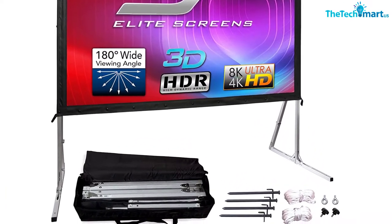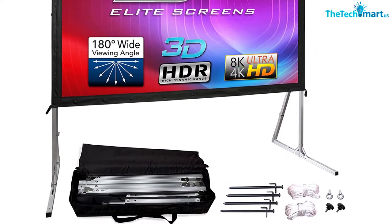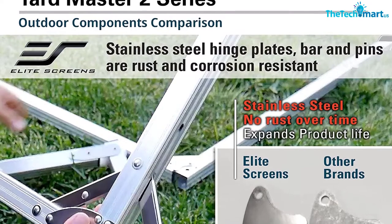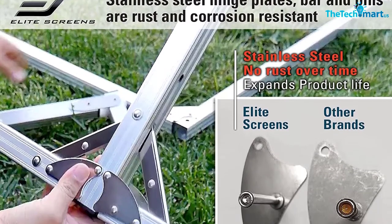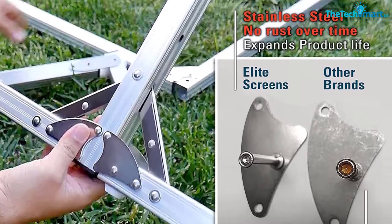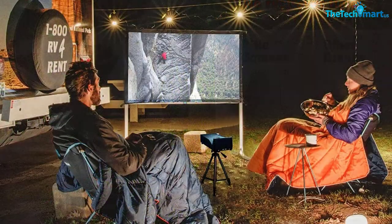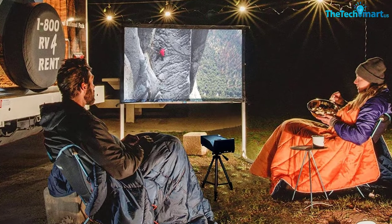Furthermore, the ultra-light aluminum square tube of this mobile screen makes traveling convenient for all. The fully tensioned snap-button frame keeps the screen flat and wrinkle-free for ultra-clear, distortion-free videos. The screen comes with ground stakes, detachable aluminum legs, support rings, and rigging cord.